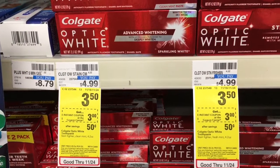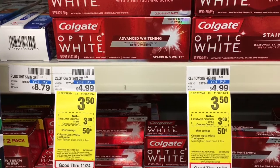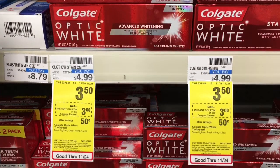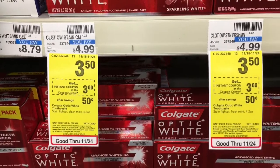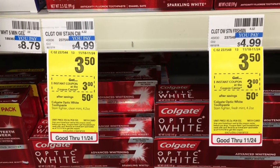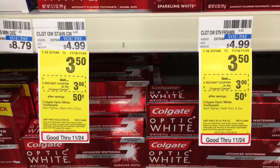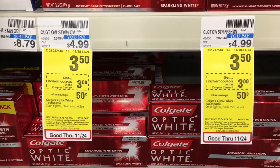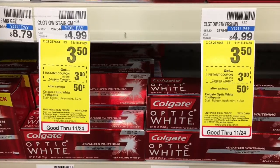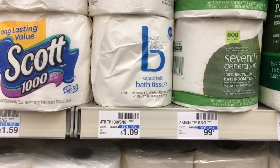You need some free toothpaste this week. The tag is actually up on this one already, but some of these Colgate Optic White and Max Fresh will be on sale for $3.50. There will be a $3 instant coupon that you'll get when you scan your card at the red machine, probably by the door. There's also a $0.50 coupon from last week's SmartSource — that was the $11.17 SmartSource. So after the $3 CVS coupon and the $0.50 manufacturer coupon, those are going to be totally free.